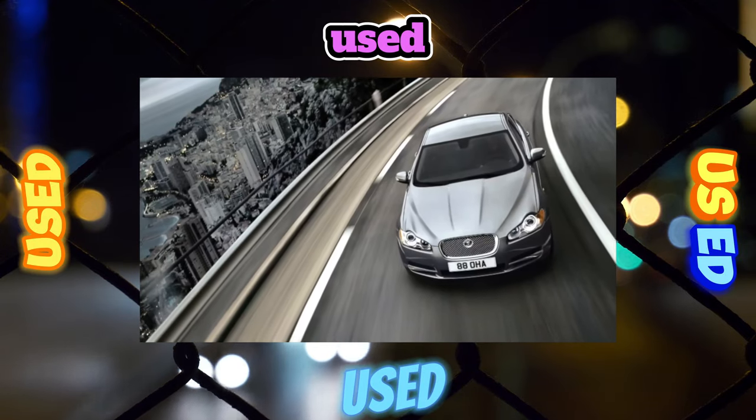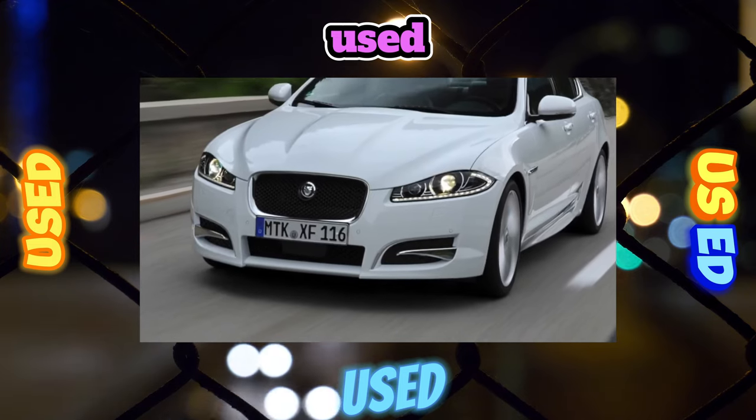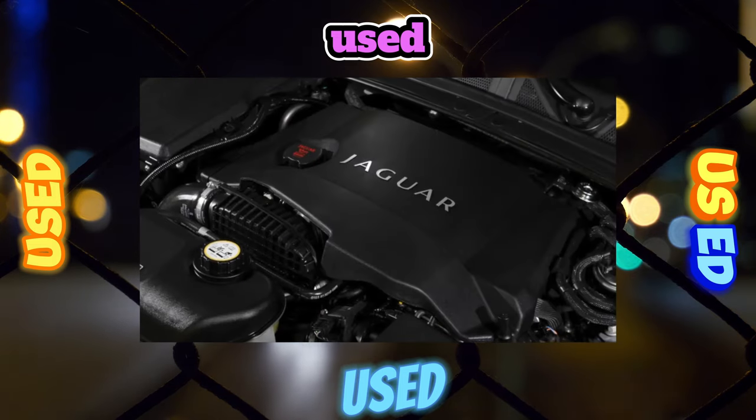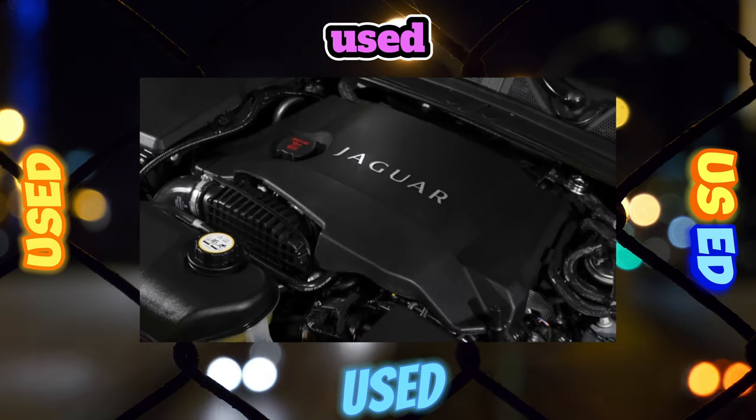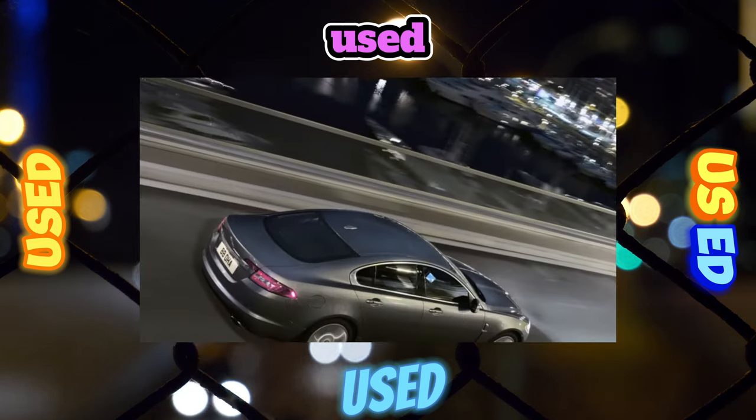Jaguar resists corrosion well; the steel is reliably protected by high-quality galvanizing. The only exception is the place under the chrome trunk lining, where after a couple of years the paint can swell, but dealers eliminate such bubbles under warranty without question.